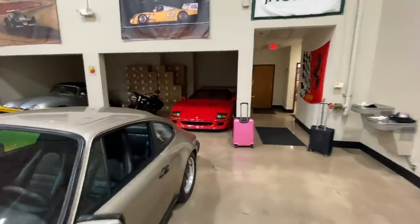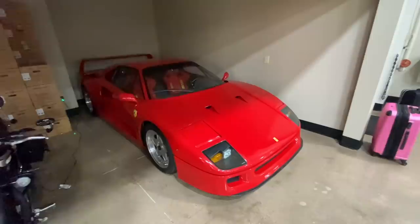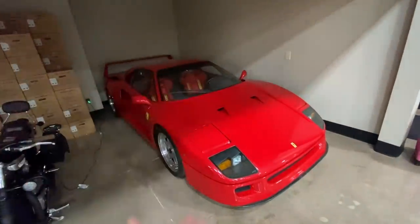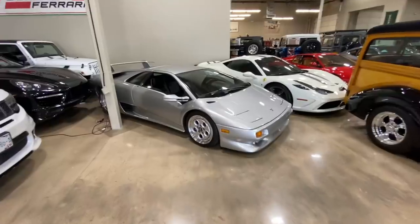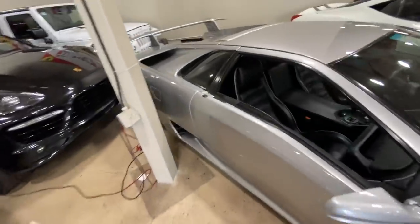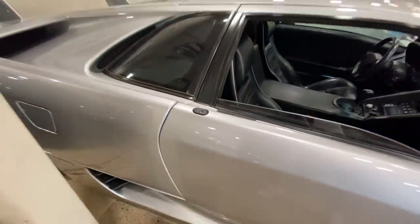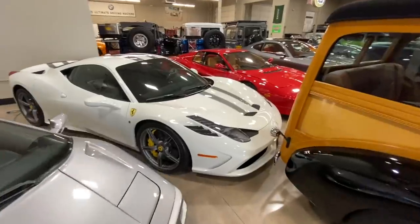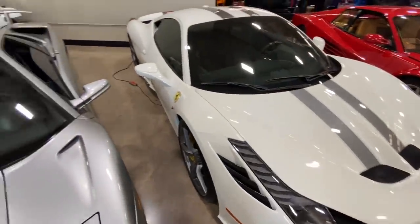Ferrari F40! God, I love this car — it is absolutely amazing. Maybe one day I'll get a chance to drive something like this. Iconic classic 1980s Ferrari. We got another Diablo — look at this one, it looks to be in really good condition, the paint looks fantastic. Oh yeah, a 458 Speciale, look at that!